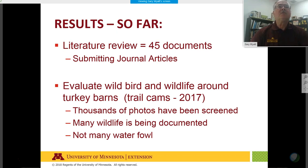Results so far: we completed an excellent literature review with 45 documents and are looking at submitting journal articles. We're continuing to evaluate photographs from trail cams. In 2017, across four farms with five cameras each, we had over two million photographs taken — phenomenal data. The cameras were set to take three shots per minute of movement.